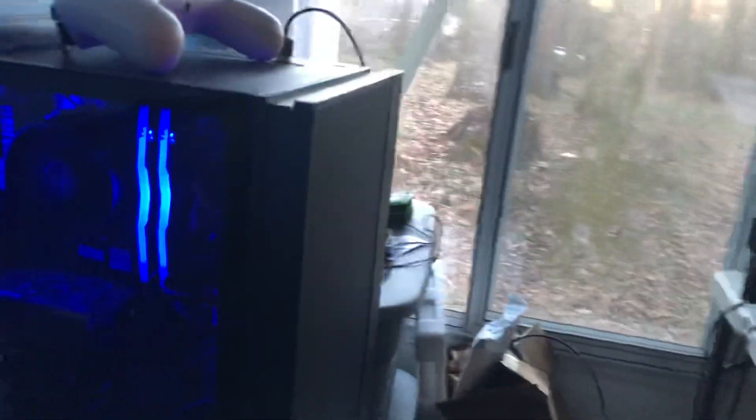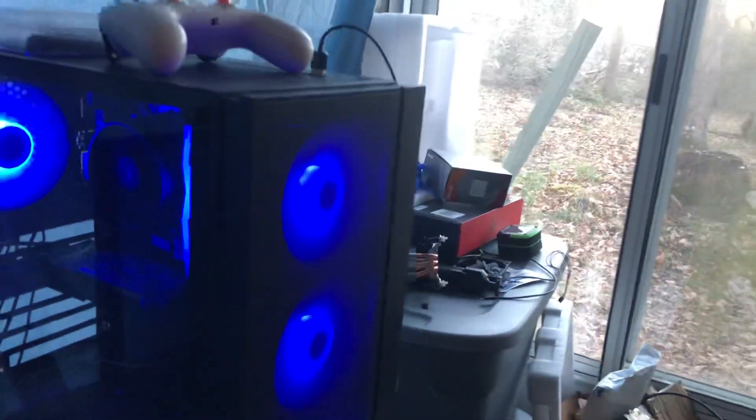The case I got for free, that random fan there was $7. That should be about it for the PC itself. If I'm forgetting anything, tell me in the comments and roast me.